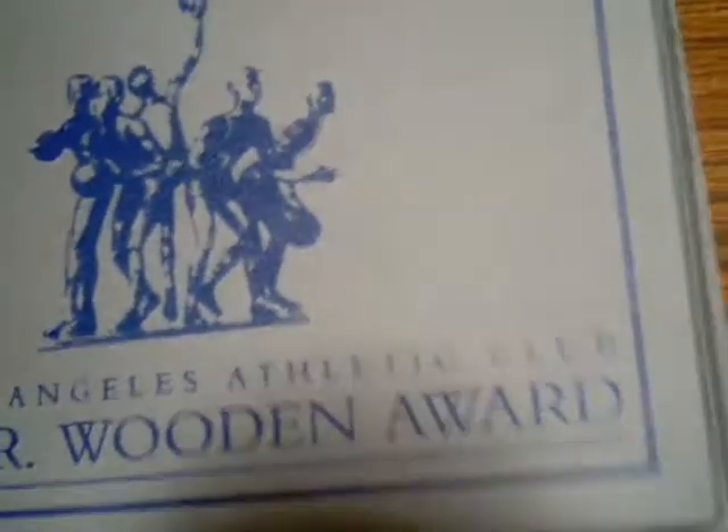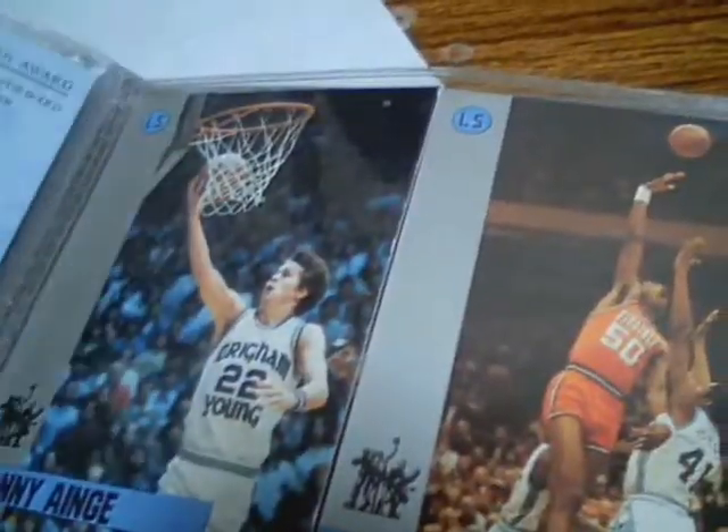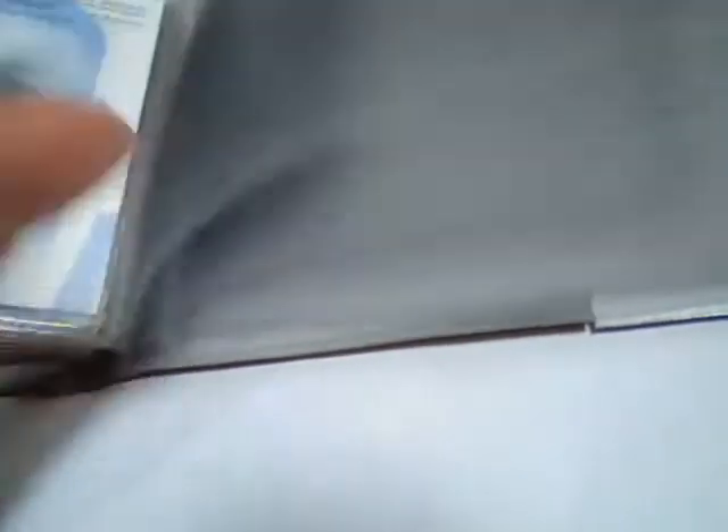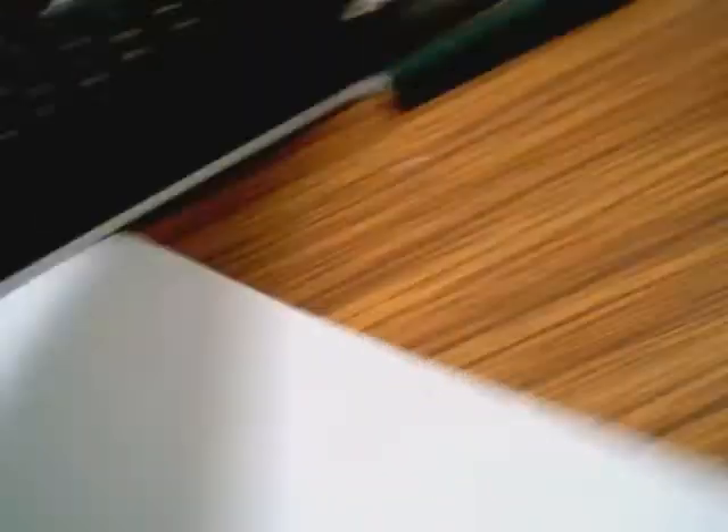The last thing I want to show you is a John Wooden set — you know, he died at 99. This might be for trade or sell; I'm just kind of showing you that I have it. I have the full set in mint condition — you can look these up on eBay. There's a checklist right there and the set number right there.